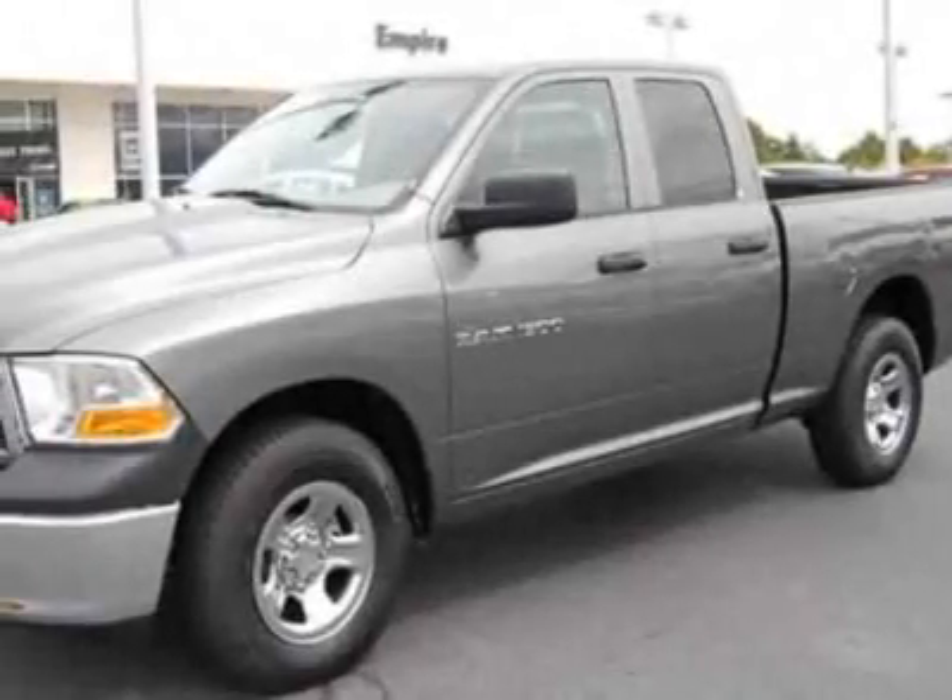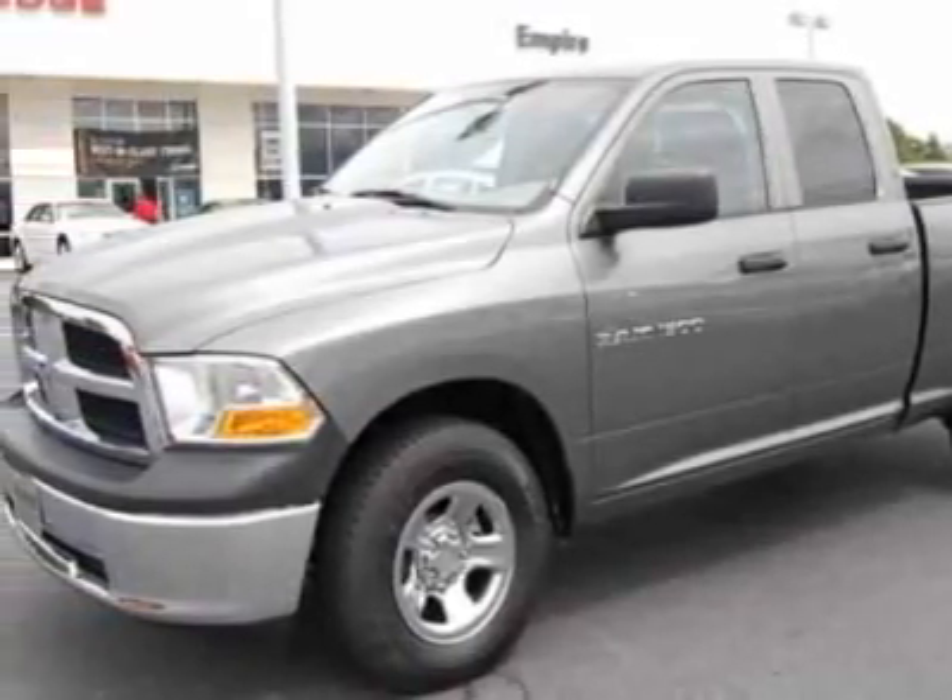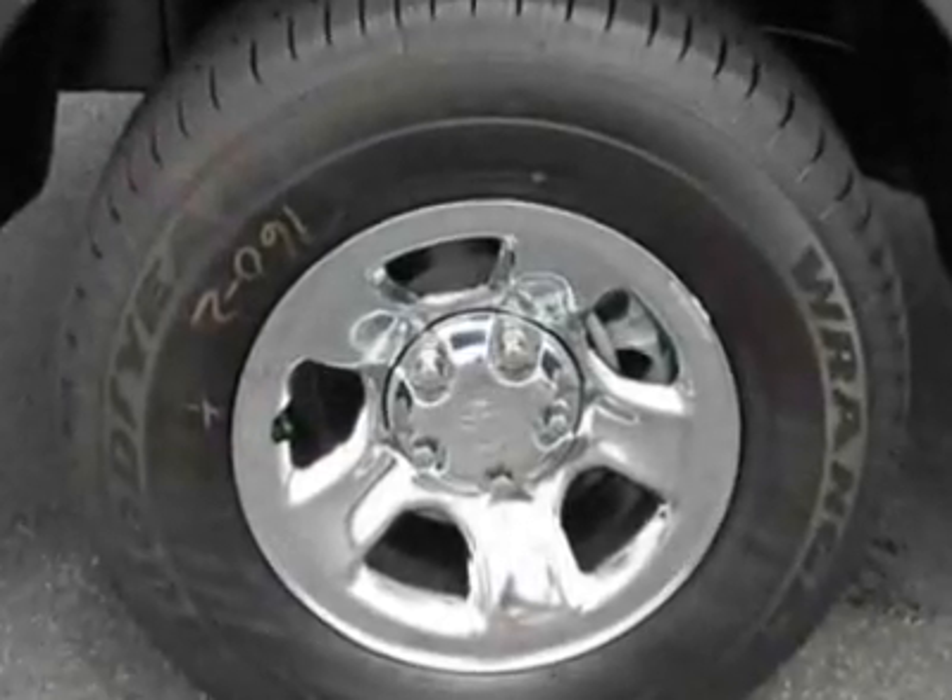Take a look at this new 2012 Ram 1500. For your protection, this vehicle has a full factory warranty.